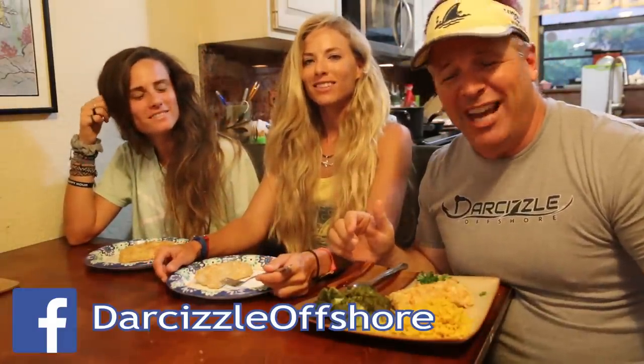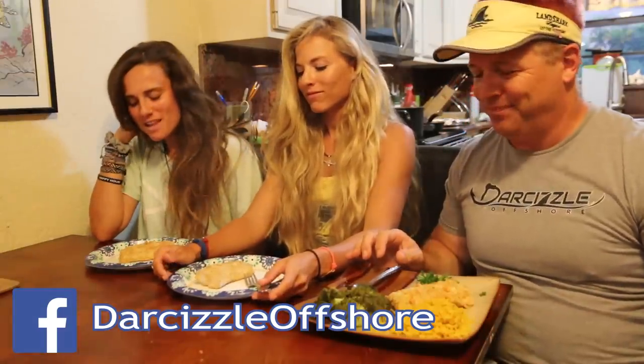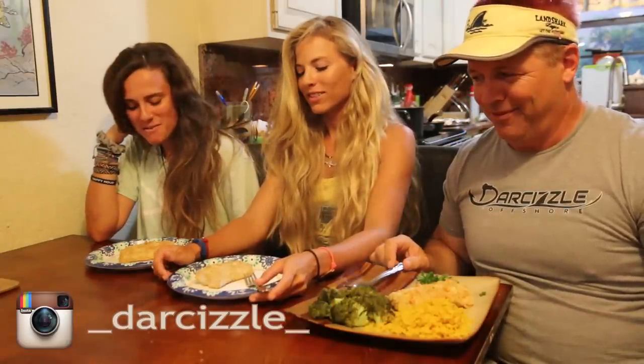All right guys, it's all done. We also made some broccoli and some rice with it. Megan's going to say a few words and then we're going to try it out for the taste test. 'Lord, I pray that this should nourish our bodies and we enjoy it. Amen.' Sounds good.